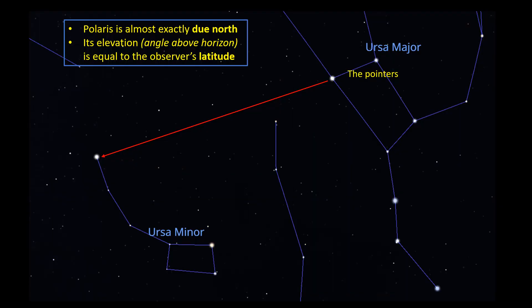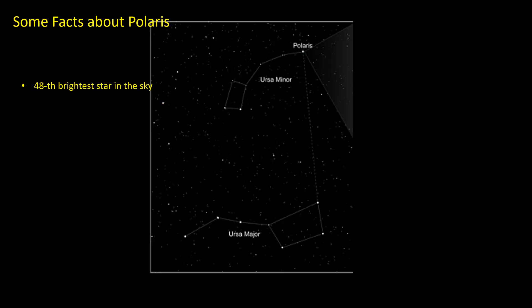As Polaris is almost exactly due north anywhere in the Northern Hemisphere, for many centuries it's been used by navigators to find the way. Two bright stars in Ursa Major — that's the great bear — are known as the pointers and can be used to locate Polaris. Polaris is quite a bright star, the 48th brightest star in the sky.